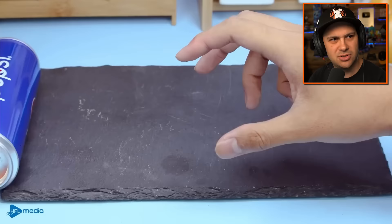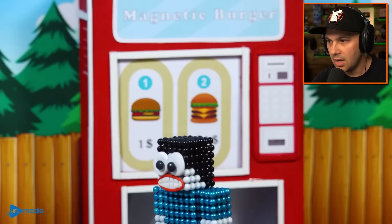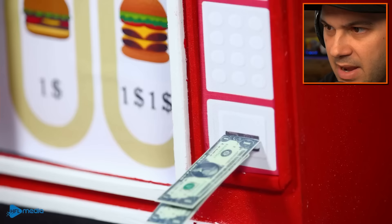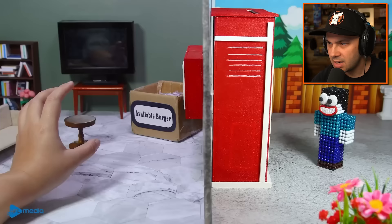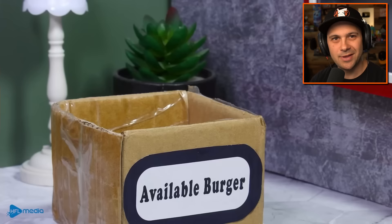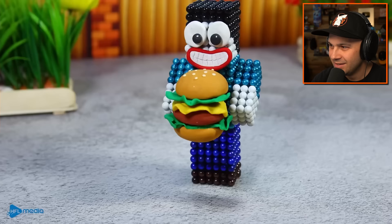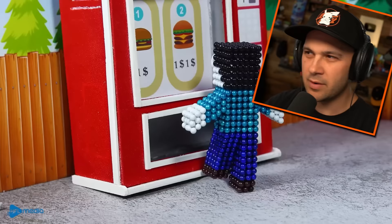Get yourself a Pepsi. There's a story going on here that I do not grasp at all. A burger vending machine — for real! That's something that we need to make happen. Cost a dollar, but he put in two dollars, so he wants two burgers. There's an entire restaurant on the other side of the vending machine. There's an available burger — that doesn't look like a magnet burger. Nobody wants Play-Doh burgers. We're here for magnet burgers, you weirdo.